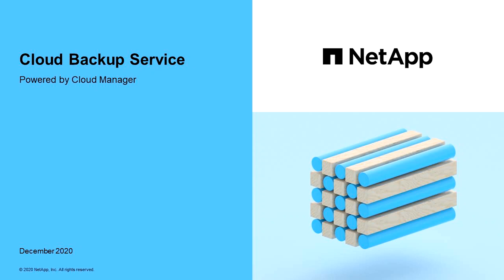Hi, this is Charles Hayes, Product Marketing Manager for Cloud Services at NetApp. I'm here today to talk about Cloud Backup Service.